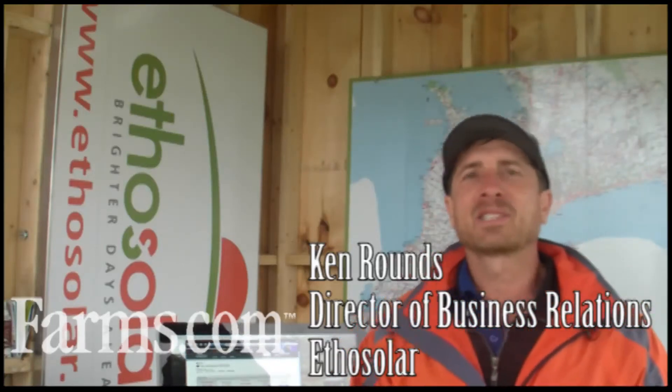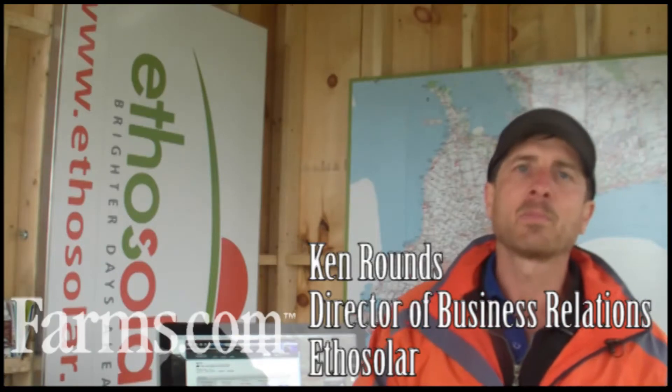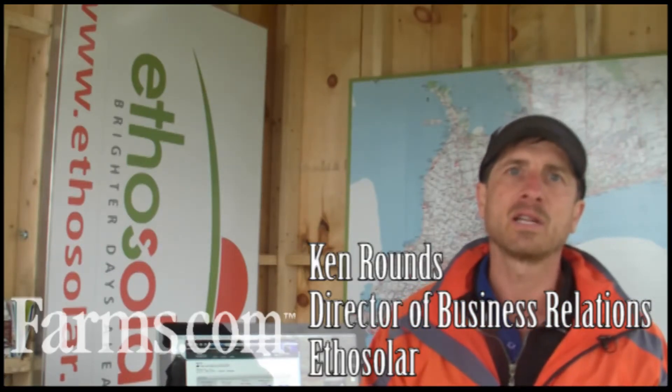My name is Ken Rounds and I'm with Ethosolar. I'm one of the proprietors of a company we started back in August of 2009. We are an organization that started off first building solar projects on our own farm and then expanding into helping other farmers across Ontario install solar projects.